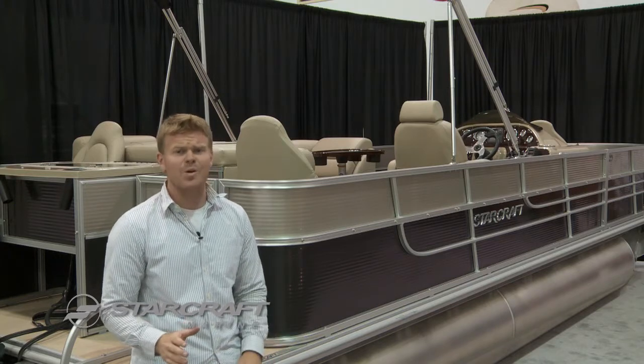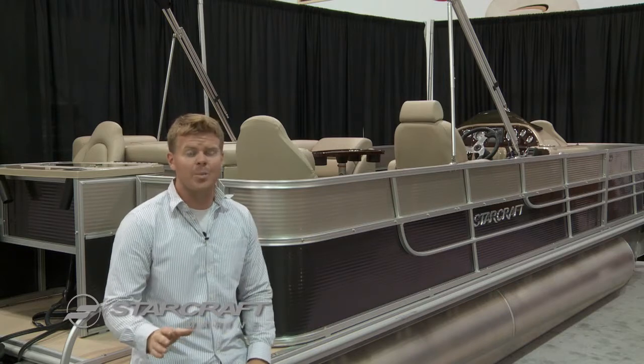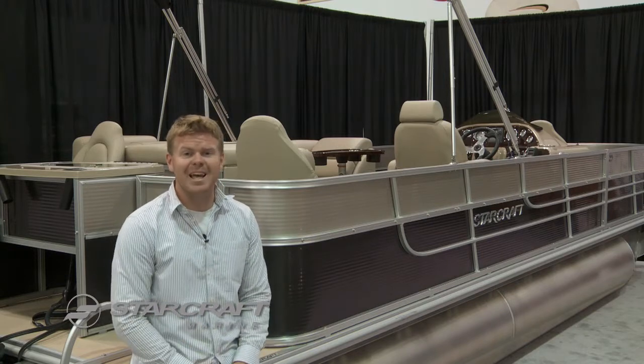You also get premium marine-grade soft-touch vinyl and an awesome helm stand with all the bells and whistles that comes with a standard GPS.